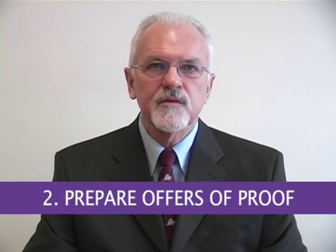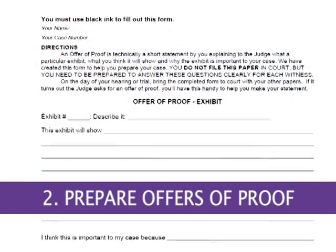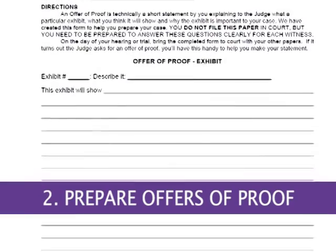Second, prepare an offer of proof for each item or pile of documents. In your offer of proof, write down what you think the exhibit will prove and how it helps your case. Offers of proof are not mandatory, but they can help you decide which exhibits are really helpful to your case, and they can also help you explain the exhibit in court.